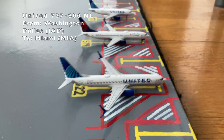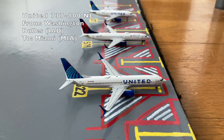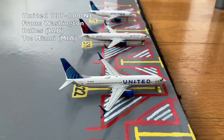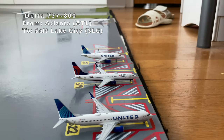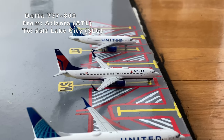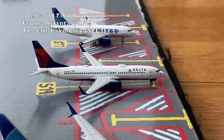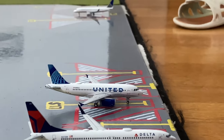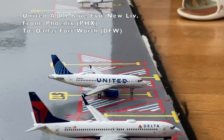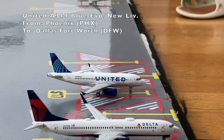Here we have a line of three aircraft. Starting off, we have a United 737-800 in the new livery. He just came in from Washington Dallas, and later today he'll be heading out to Miami. Here we have a Delta 737-800 that just came in from Atlanta and is preparing for a flight out to Salt Lake City. And here we have a United Airbus A319 in the new livery, just came in from Phoenix and is heading out to Dallas Fort Worth.